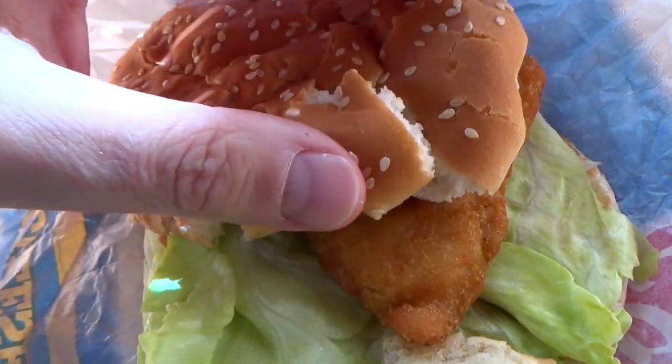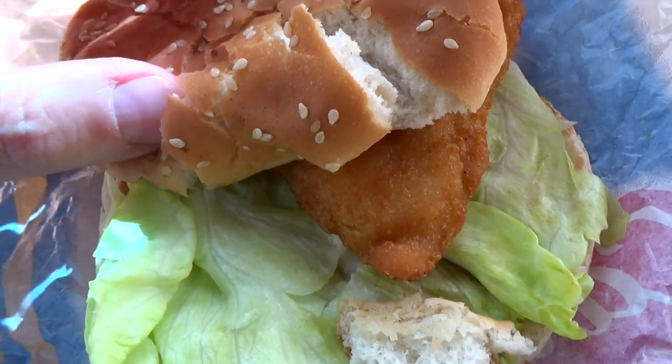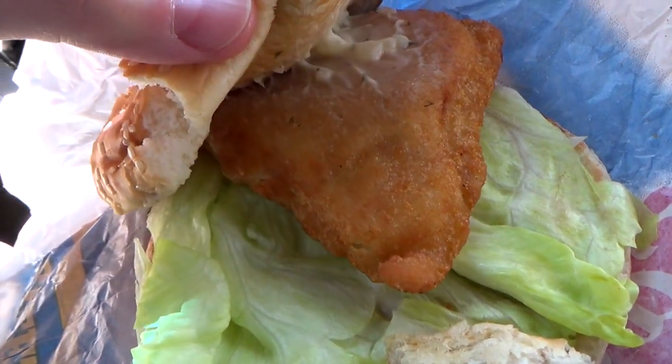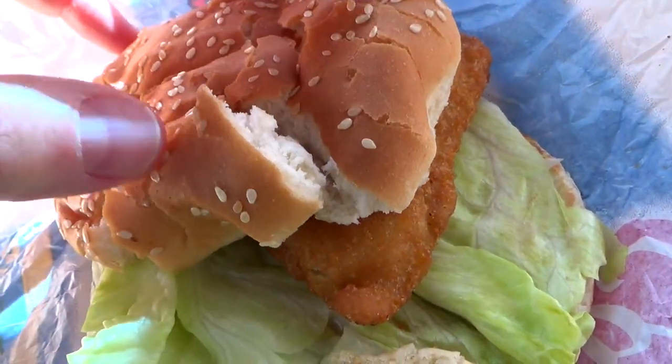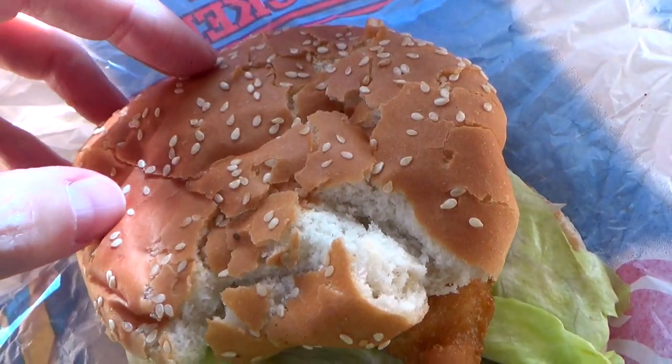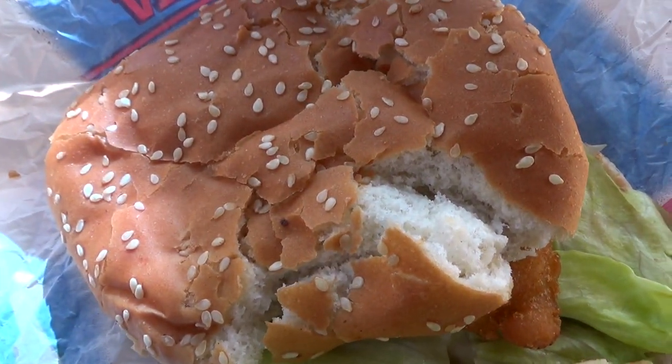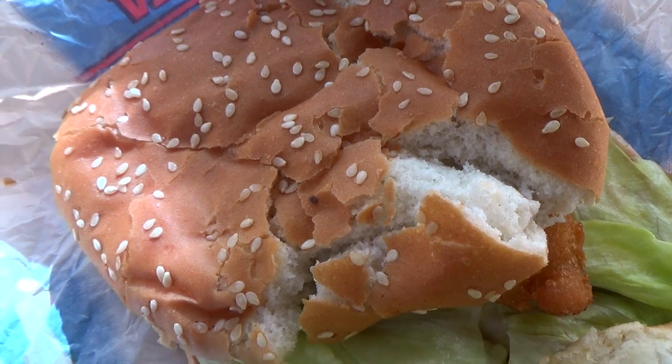Incidentally, if you get this at Hardee's, the only real difference is you get to substitute the tomato with a slice of cheese. I'm sure you can add that at Carl's Jr. too. Presentation-wise, not too bad — I just wish my bun wasn't falling apart as much as it is here. But this is the Red Hook Brewery's beer-battered codfish sandwich from Carl's Jr. and Hardee's. Let's jump into it.